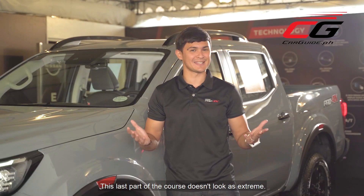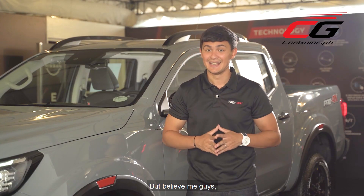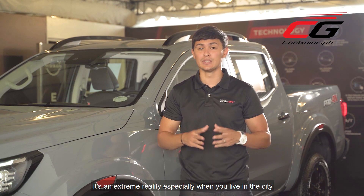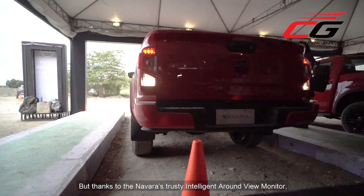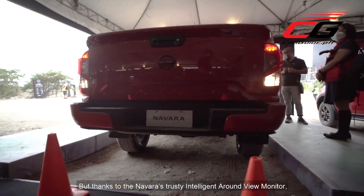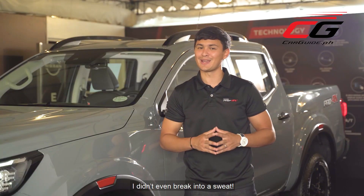This last part of the course doesn't look as extreme, but believe me guys, it's an extreme reality — especially when you live in the city and have to park in tight spots. But thanks to the Navara's intelligent around-view monitor, I didn't even break into a sweat.